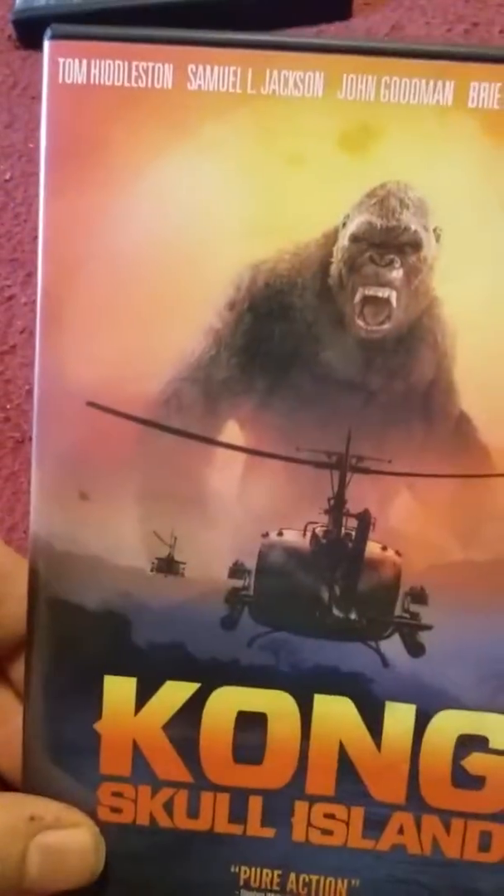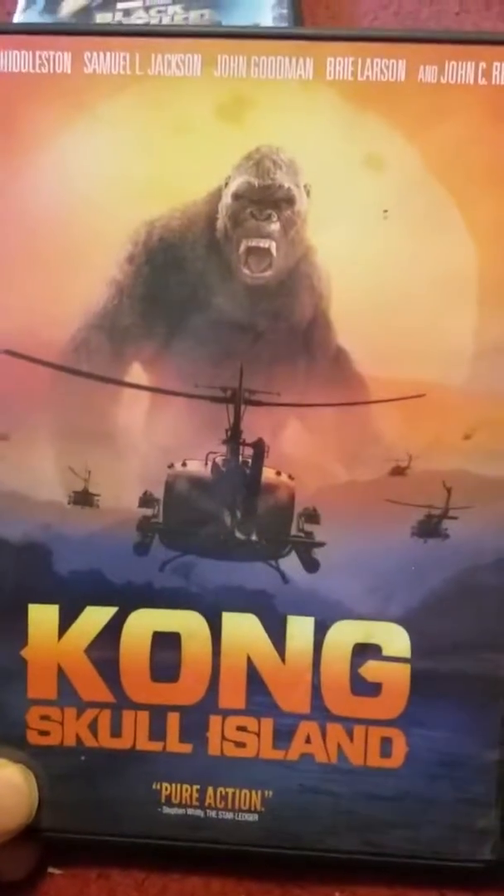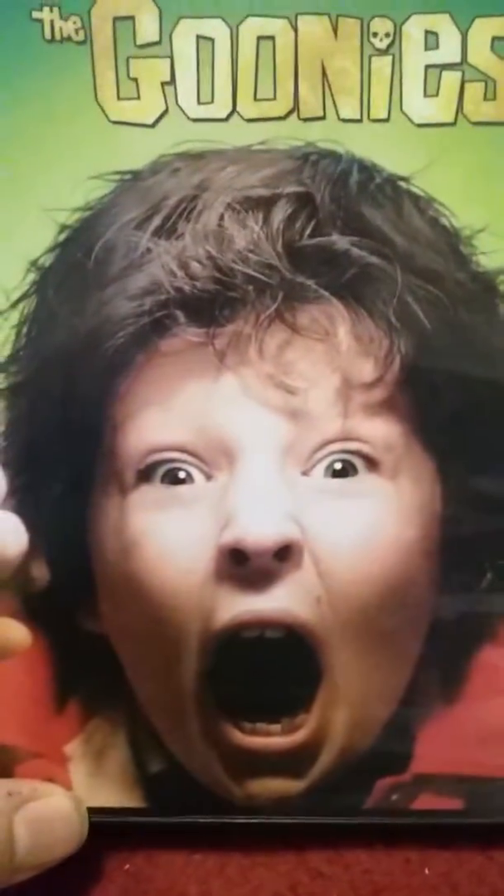First up we have Kong: Skull Island. I decided to get this so I could keep up with the MonsterVerse — it goes great alongside Godzilla. Next up I got the Goonies, and I also got Black Panther on DVD.